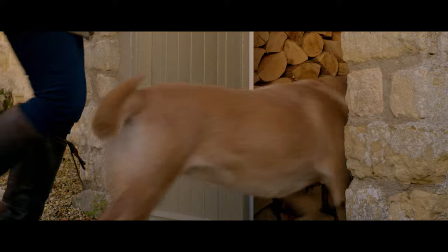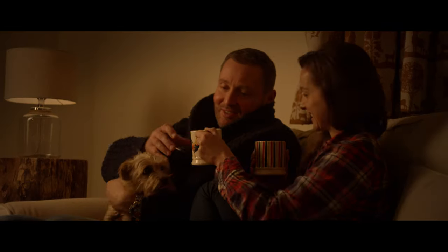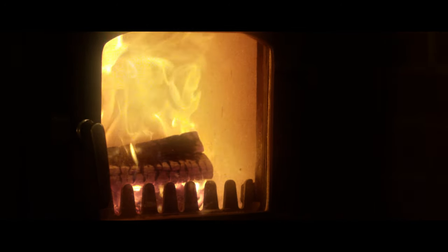So when you return back from that cold winter walk, try Walker's Logs for a warmer, cosier and more reliable fire. Walker's Logs, bringing warmth to your home.